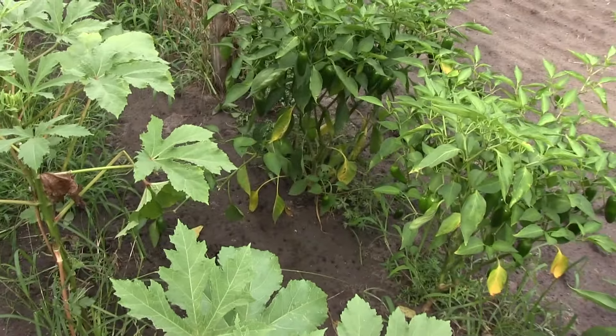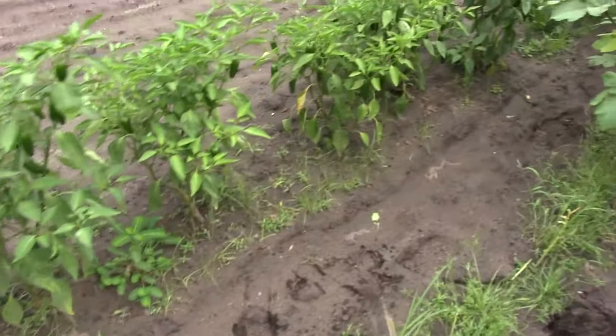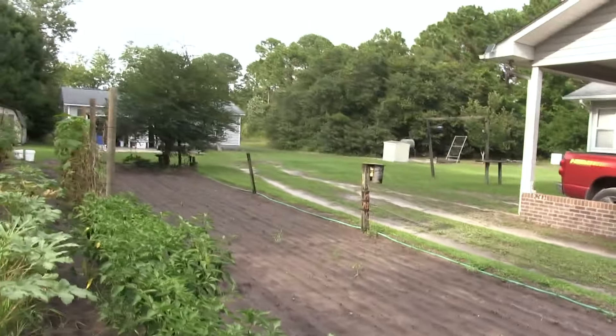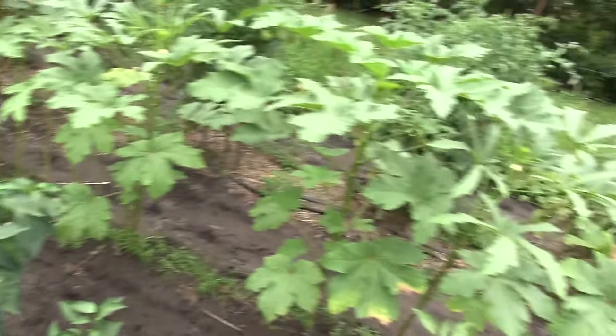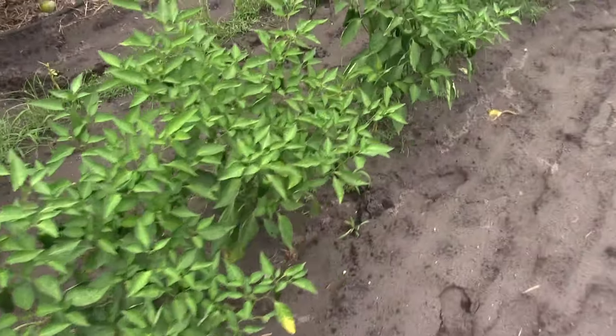I'm going to show you these jalapeños over here. They have produced an insane amount of peppers this year - they're just hanging there. I have probably picked close to three five-gallon buckets full of jalapeño peppers off these plants. The okra would have done really well if the rabbits hadn't hit it so bad, but I still get six or eight pods a day, and at the end of the week that's a quart bag, so it's all right.